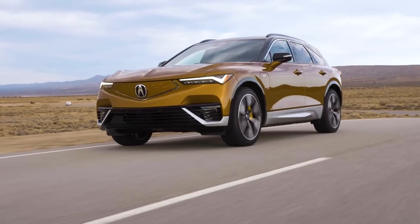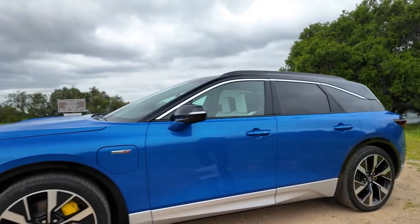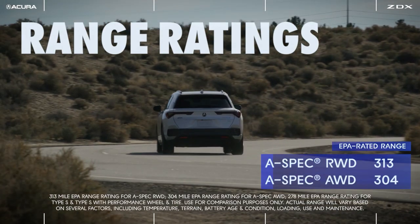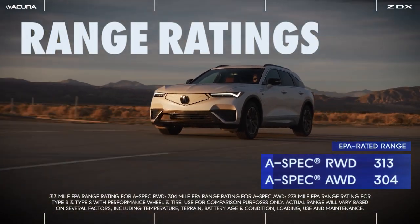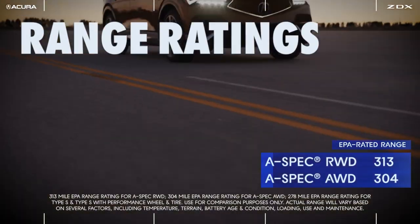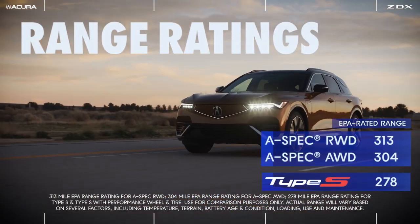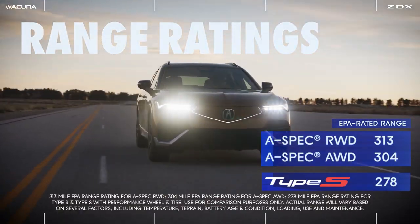A crucial aspect for any EV, the ZDX offers a competitive range. The A-Spec base models are estimated to have a range of around 300 miles on a full charge, while the Type S performance model offers around 278 miles on a full charge, suitable for city commutes.